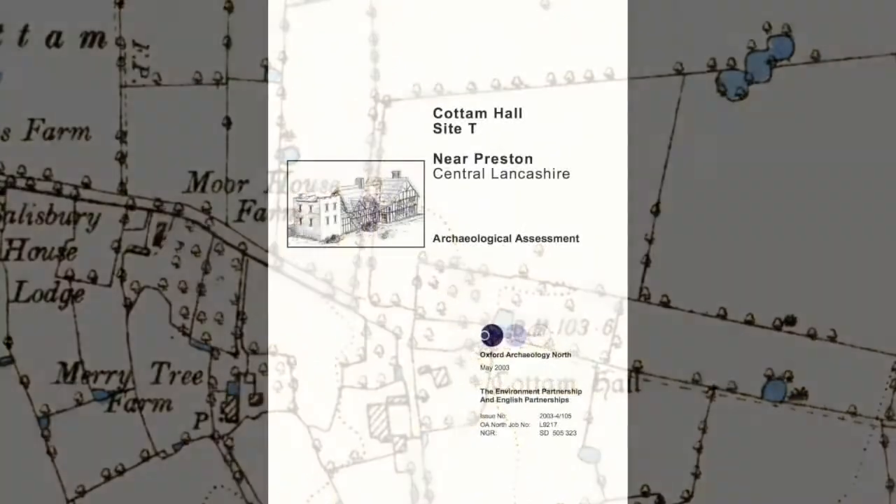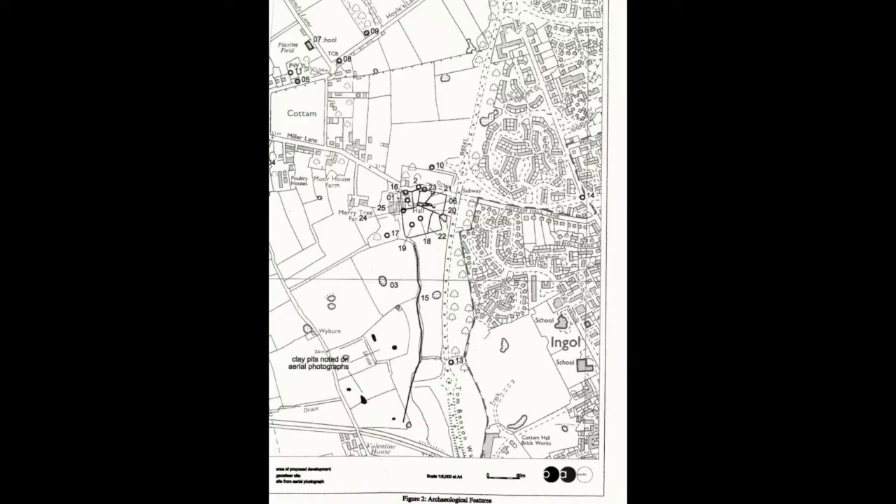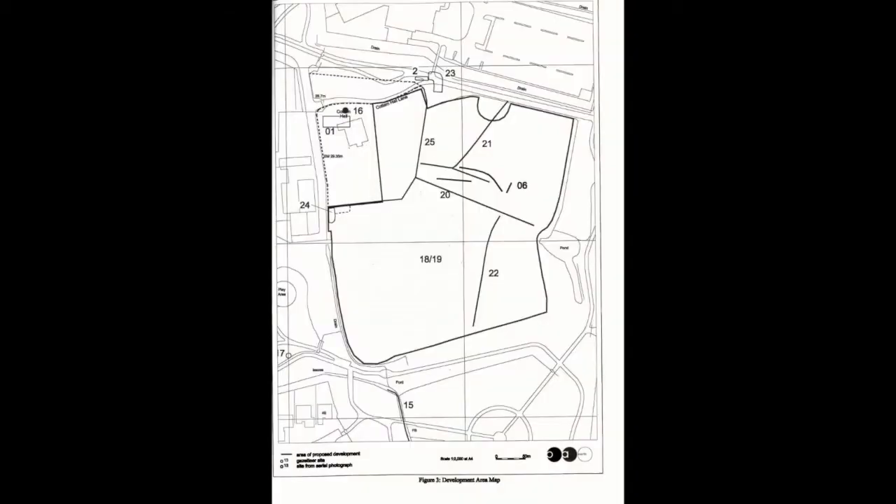In April 2000, Oxford Archaeology North was commissioned to carry out an archaeological survey on a proposed development site at Cotton Hall. The report is dated May 2003. Their location map shows the survey area to be the Great Intuck Field close to the present Cotton Hall farm. The survey was to investigate the possible medieval moat of Cotton Hall in the north-western corner of the field.